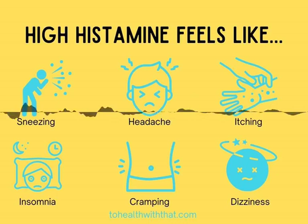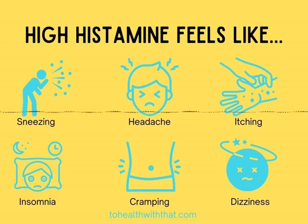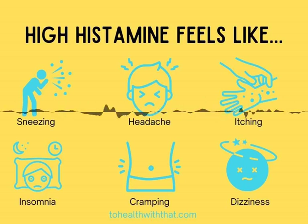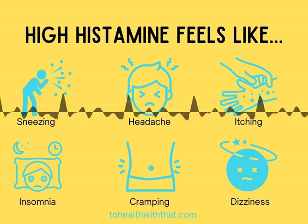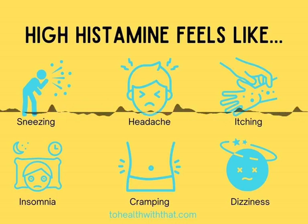Welcome to Season 2 of the To Health With That podcast, where we break up big health topics into small bites. I'm Amy, and this season I'll share all the tips, tricks, and hacks you need to get healthy with an MTHFR mutation in a step-by-step, week-by-week process.